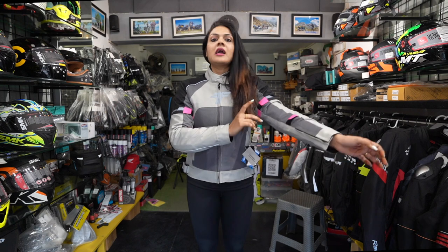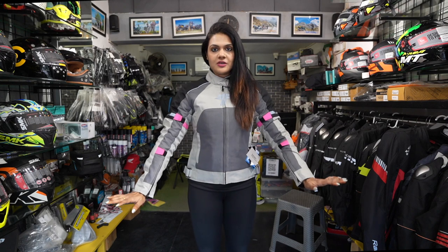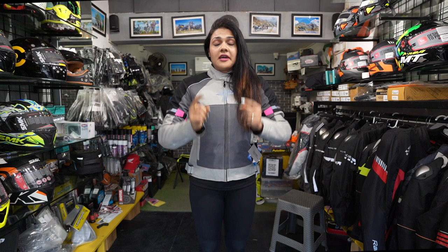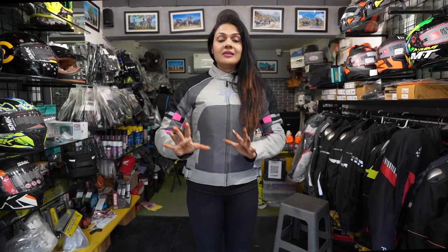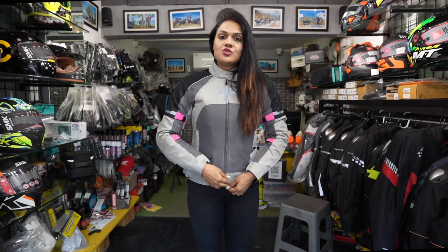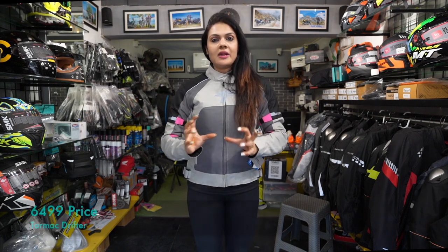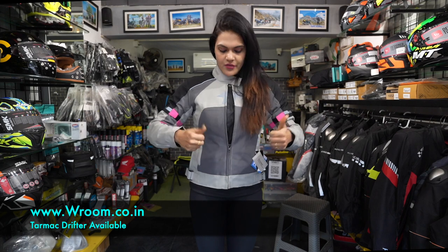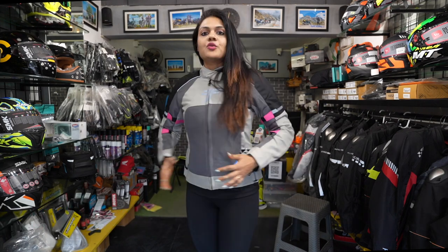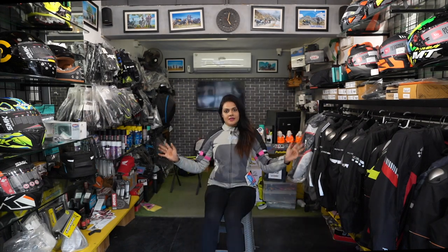It is properly fit in the arms and doesn't need much adjustment because it fits absolutely beautifully. The armors are properly fit in the arms. This jacket comes with a rain liner as well as a thermal liner, which is great. Plus it is meshed, so you get full ventilation on your ride. It also comes with YKK zippers, so everything is just nice. This jacket is Rs. 7,500 and is available at our Vroom store in all sizes — ladies, hurry up! On the side you can adjust it to make it comfortable.